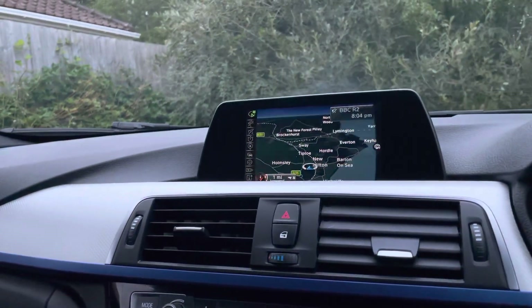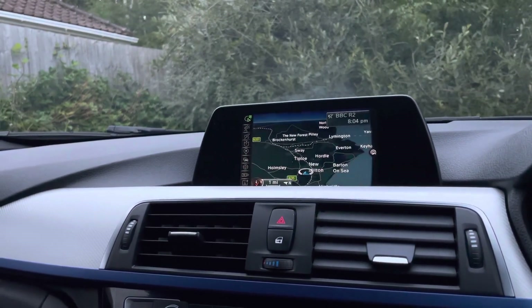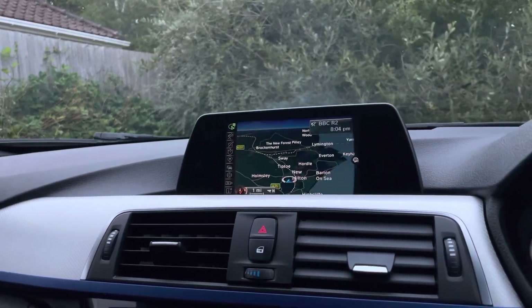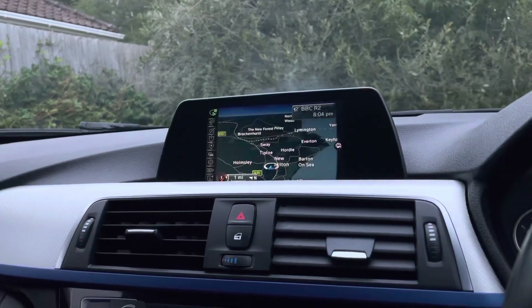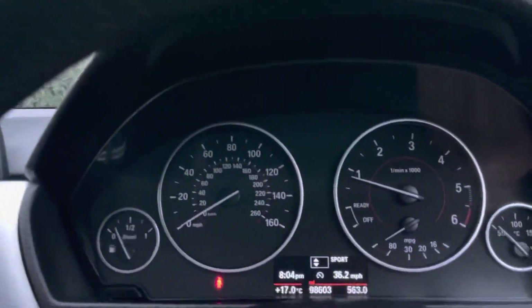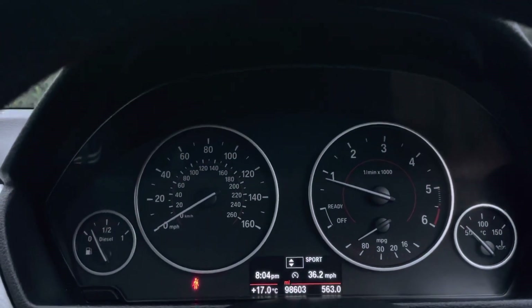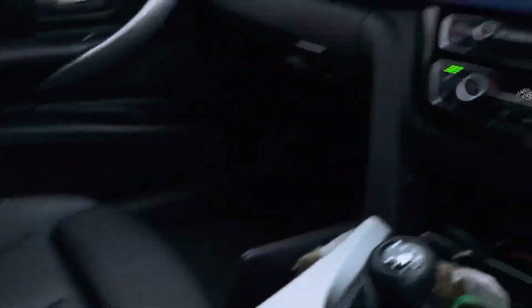We've got over 220 reviews online — 5 star — so don't just take my word for it. Check out Small Cars Direct reviews, just Google us and see what our customers have to say about our completely online buying experience. We're highly rated by Auto Trader for four years in a row, something we're really proud of. If you're interested please get in touch — my name's Alex of Small Cars Direct and hopefully I'll hear from somebody soon.